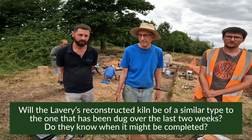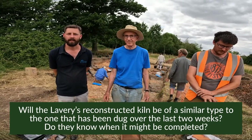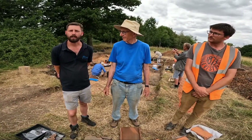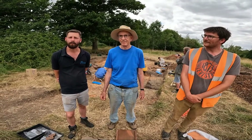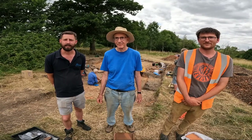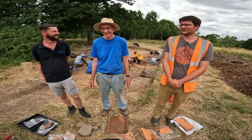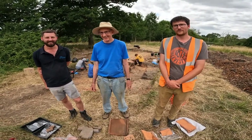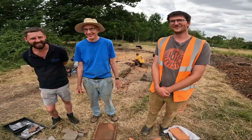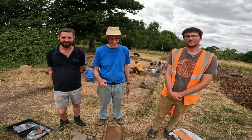The final question: the Lavery family are planning to create a kiln for modern-day use — will it be of a similar type to the one excavated, and do they have a feel for when it might be completed? We believe they are going to do that but aren't sure when. If you follow them on Instagram — the Brandiers project — they'll keep you updated. Thank you very much to all three experts and everyone behind them. Back next season — bye everyone!